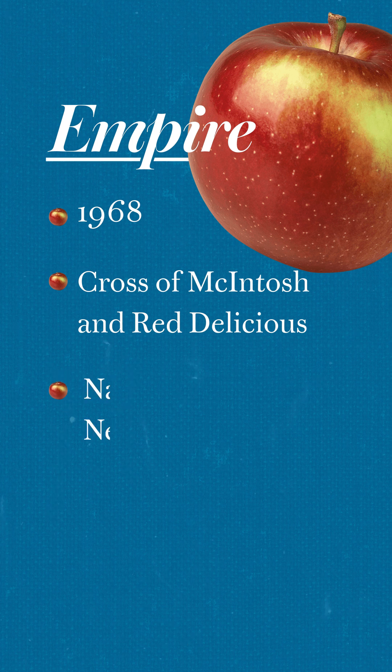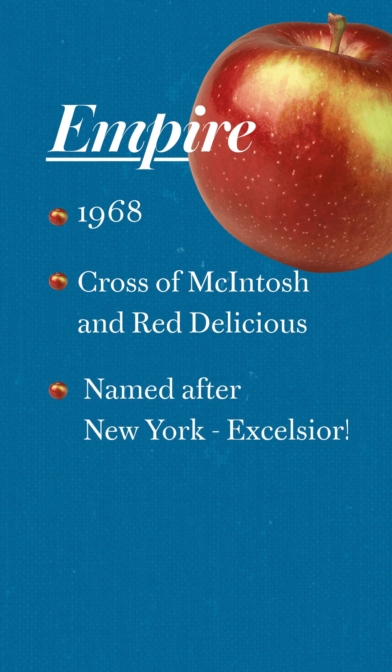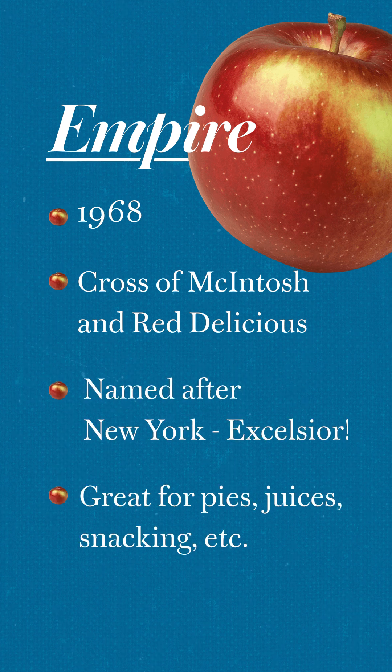Making its debut in 1968, the Empire is a cross between a Macintosh and a Red Delicious. Named after its home state of New York, it's the quintessential apple for snacking or sitting on a professor's desk.